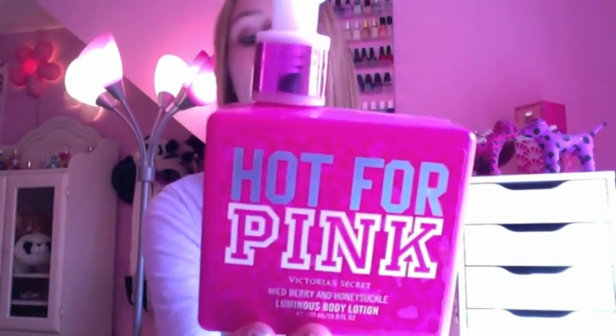The last lotion is the Hot for Pink one — it's a luminous lotion with a wild berry and honey succulent smell, and I really really like this one. It's so cool because it has a sparkle to it. You put it on your arms or legs or wherever you want and it literally has glitter in it — not so much that it's overwhelming, but it gives you a really nice glow. I'd definitely check out their luminous body lotions.